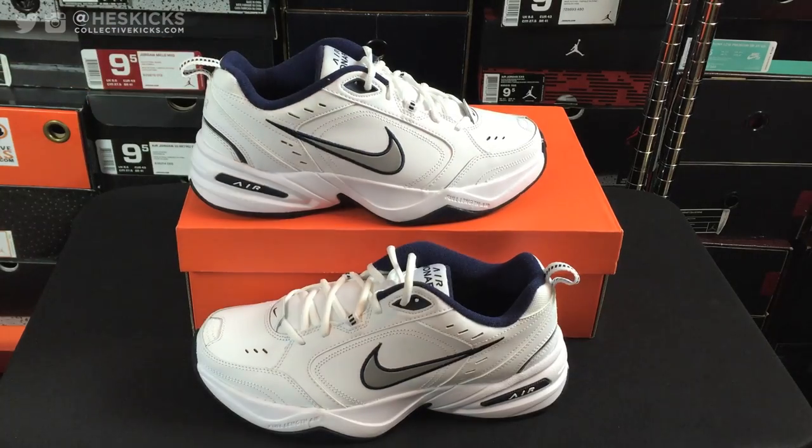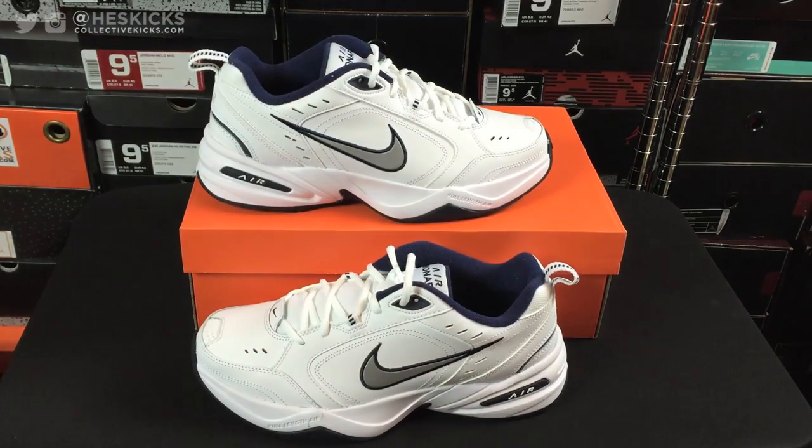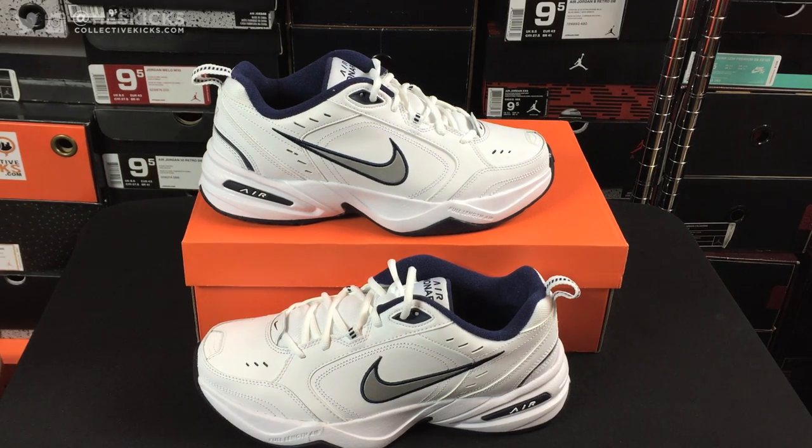Shout out to Team Monarch. Their Instagram is in the description if you want to give them a follow. People will send them random pictures of Air Monarchs out and about and they'll post them on their Instagram account. You can hashtag Monarch Monday for what they're doing over there — just check their account for more details. Shout out to them for supplying the Monarchs. That's pretty much all we have for this video. Thank you guys for watching. It's a funny cult following that the Air Monarch has, so I thought it would be fun to do a video on this. Shout out to Team Monarch. Catch you guys for some more videos soon. Peace.